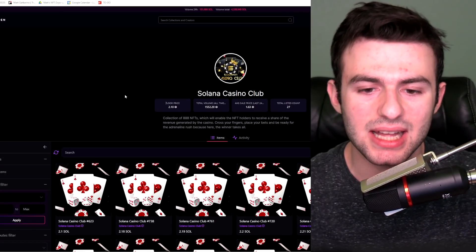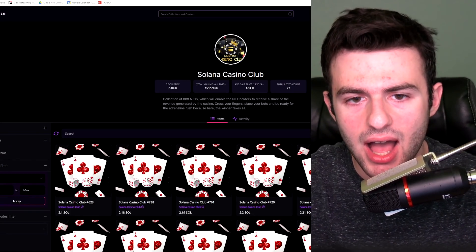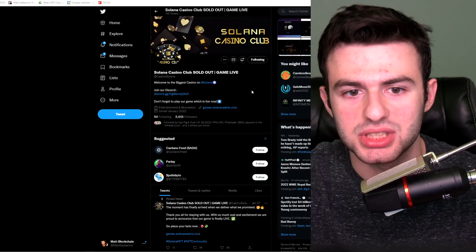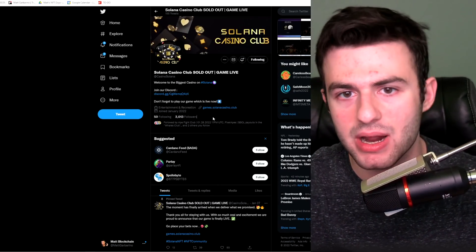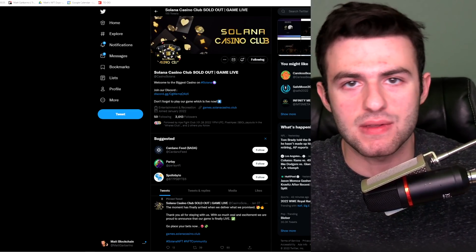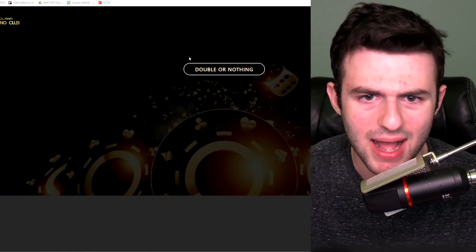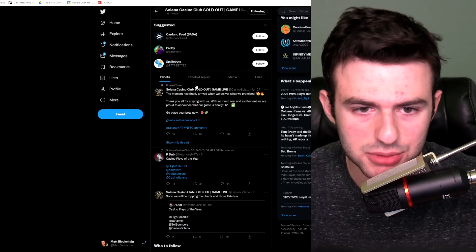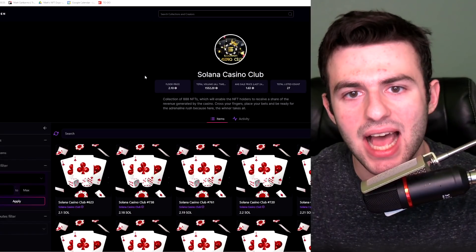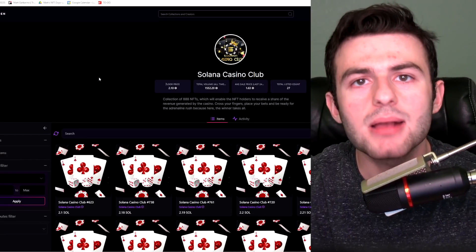I think there will eventually be a crypto casino that is extremely successful, so you might want to place a bet — no pun intended — on some of these projects. Solana Casino Club seems to be a decent option. It's a collection of 888, so a relatively low supply, and it will enable NFT holders to receive a share of the revenue generated by the casino. This might not sound huge now with only 2,000 Twitter followers, but if this manages to get very popular — say 20,000 followers — I could see the floor going up significantly.